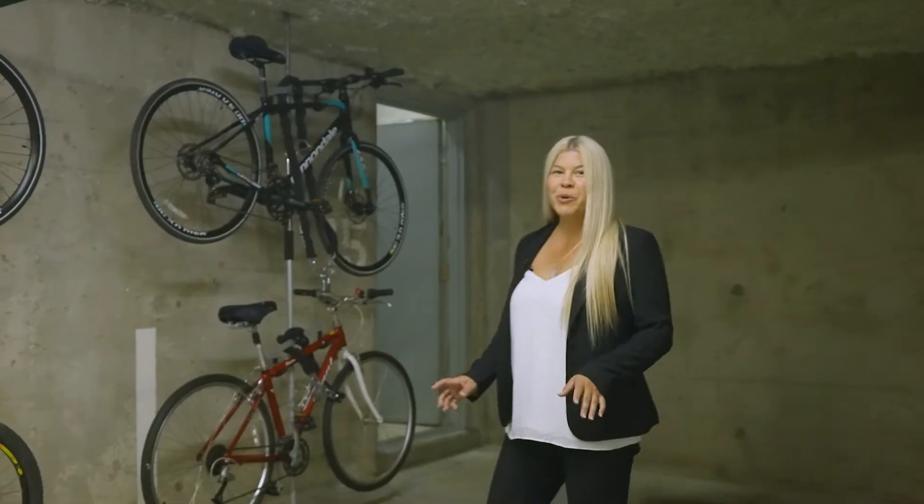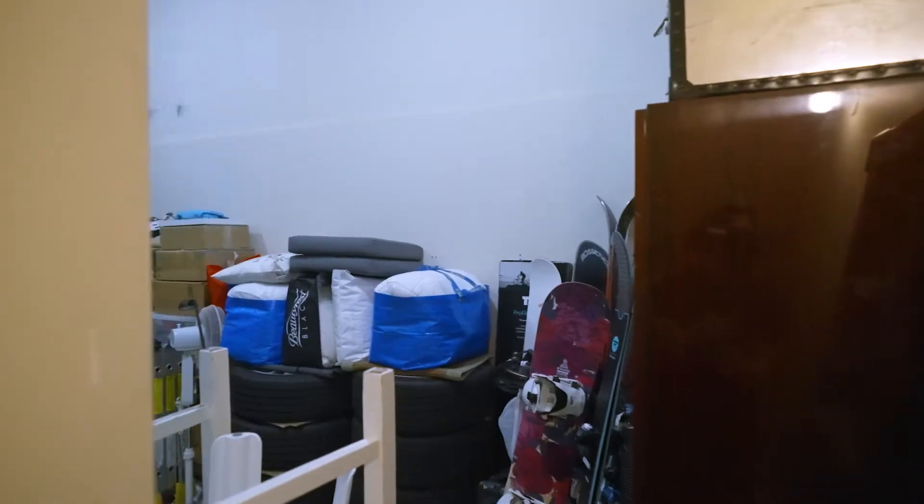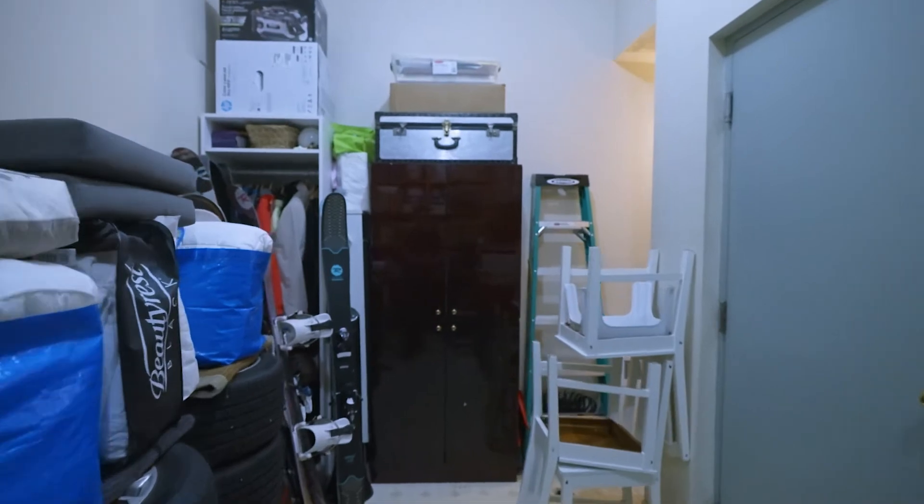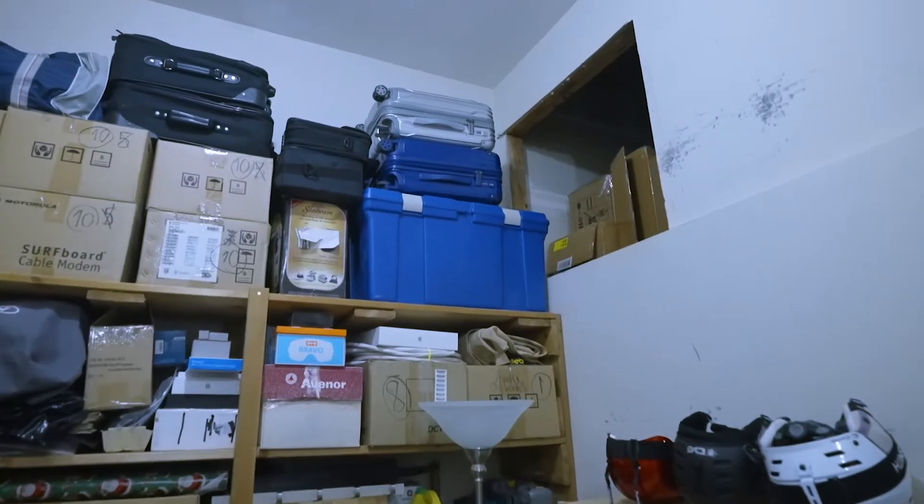Now if you're a typical North Shore enthusiast or you have a growing family, you're going to need space — a lot of space. And this home offers a massive storage space with an additional 500 square feet of crawlspace storage.